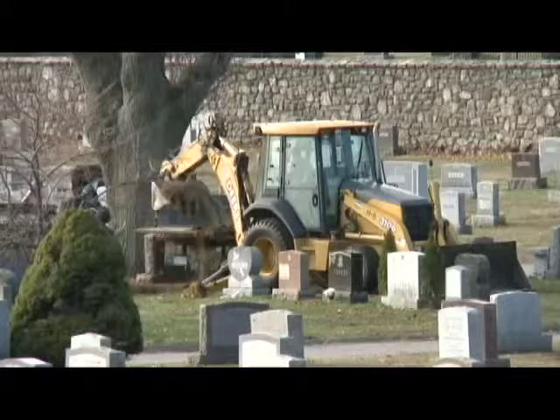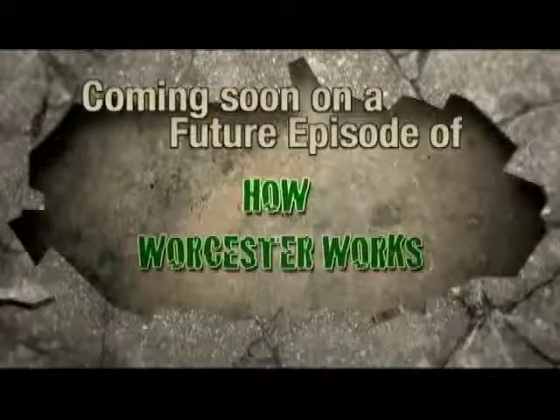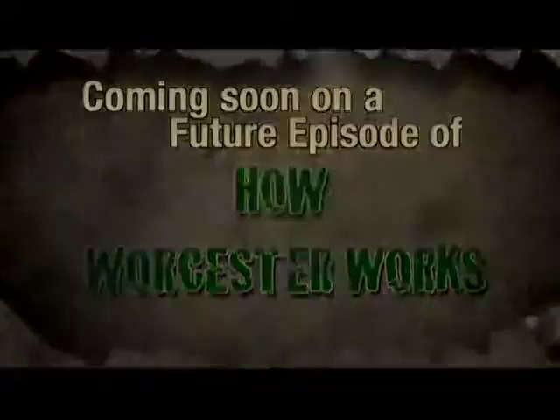Thank you, Rob, for sharing with us all that goes into operating Hope Cemetery. And thank you to all the staff — the folks who work in the office and out in the cemetery. They do a great job; a lot of times they're kind of behind the scenes. Without them, we wouldn't have such a great amenity here in the city looking as good as it does. We're going to hear from one of our former mayors and a professor at the College of the Holy Cross, John Anderson, who's going to tell us a little bit about the history of Hope Cemetery and some of the folks buried here.